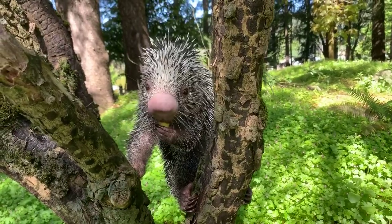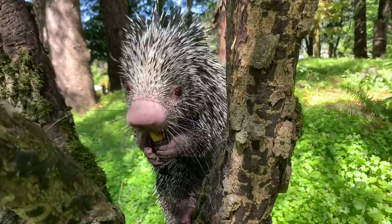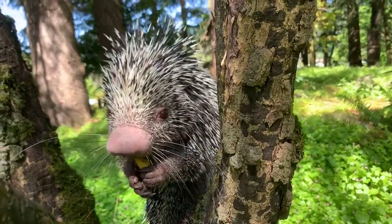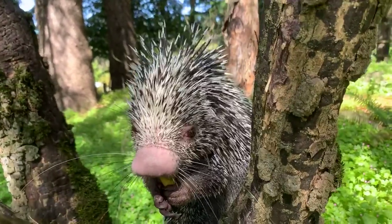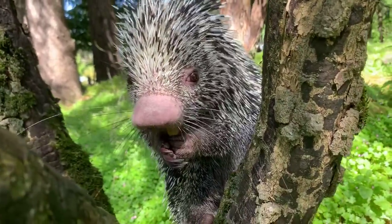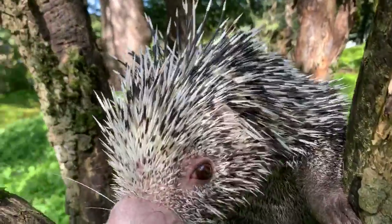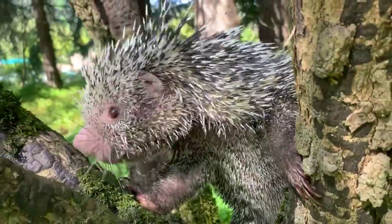Sue is asking if all species of porcupines climb trees. Not all species do — here at the Oregon Zoo we also have African crested porcupines, and they stay 100% on the ground. It just depends on which porcupine: some love the trees, some will be in the trees and on the ground, and some are just ground only.